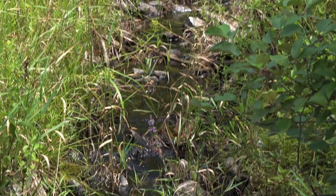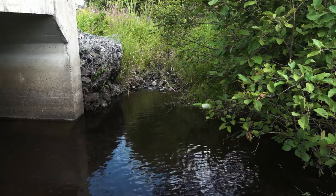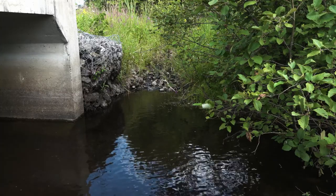Identifying springs and protecting their recharge areas is key to maintaining the temperature regime of the stream. Natural springs cool the water in summer, warm it in winter, and are the best spawning sites in the fall.